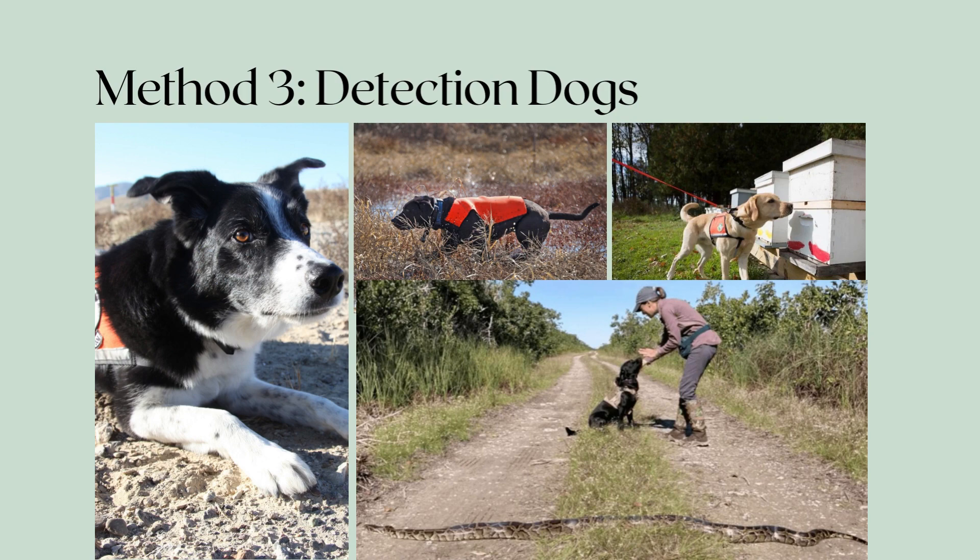Additionally, dogs had a higher detection rate overall compared to human observers. One trial found that the dogs located 81% of live snakes and 100% of sheds. The negative to this method is that the use of dogs takes extensive training and specific weather conditions can impede the dog's smelling accuracy. It is also important to consider that this is a new method and has not had many replications.